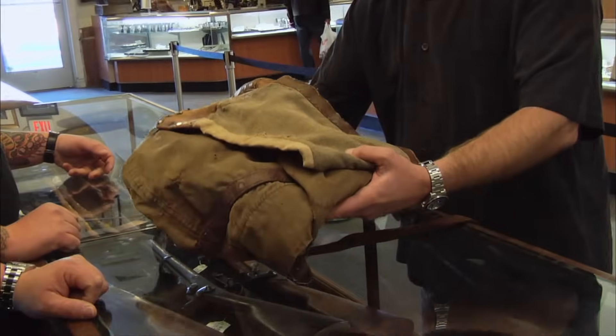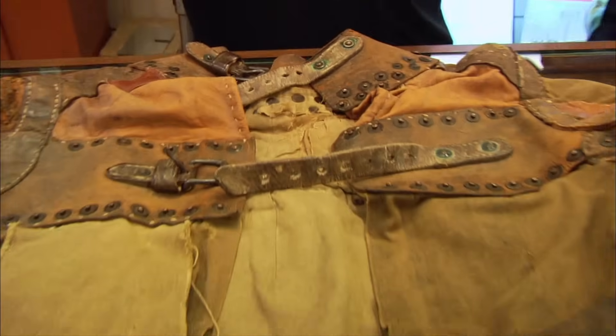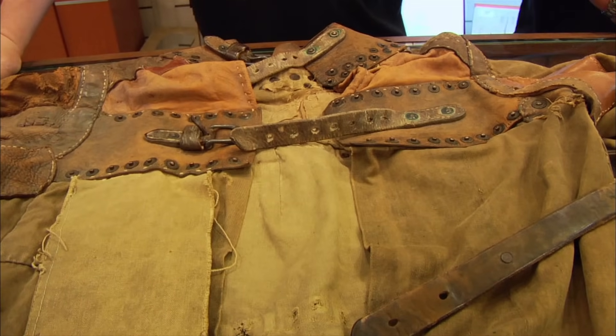I have an antique straight jacket. For like crazy people kind of straight jacket? Well, this is not just any straight jacket. This is an original Harry Houdini straight jacket.